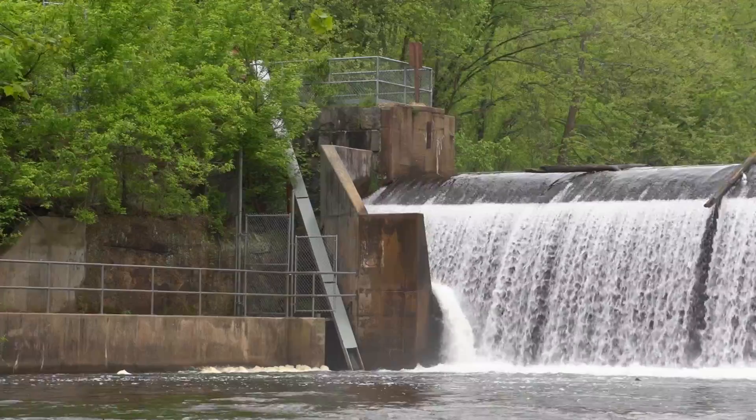Hi, my name is William Harbold. I work with Maryland DNR and I'm here today at the Eel Ladder on Daniels Dam on the Patapsco River. This is a project that DNR built using funding from the Maryland Port Administration.